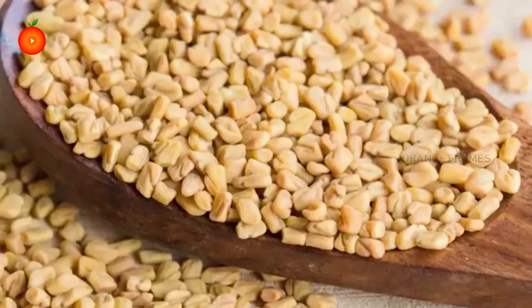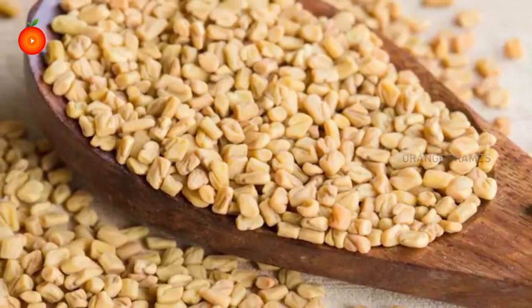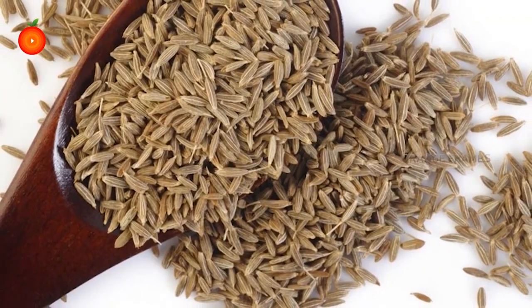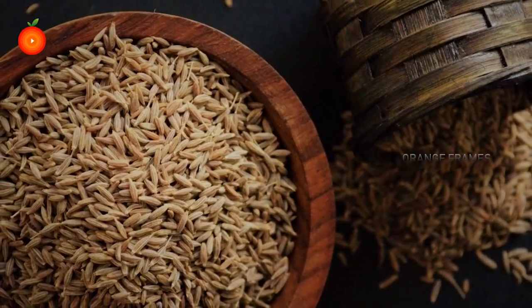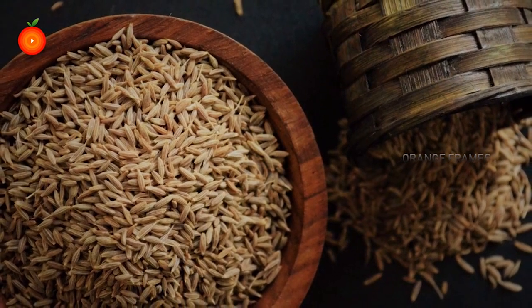Fenugreek seeds are loaded with health-benefiting properties. Number two: cumin seeds, or jeera, which is commonly added to most Indian dishes, could help manage diabetes as per various studies. Rich in antioxidants and anti-inflammatory properties, cumin is also known to be antibacterial and antiseptic.